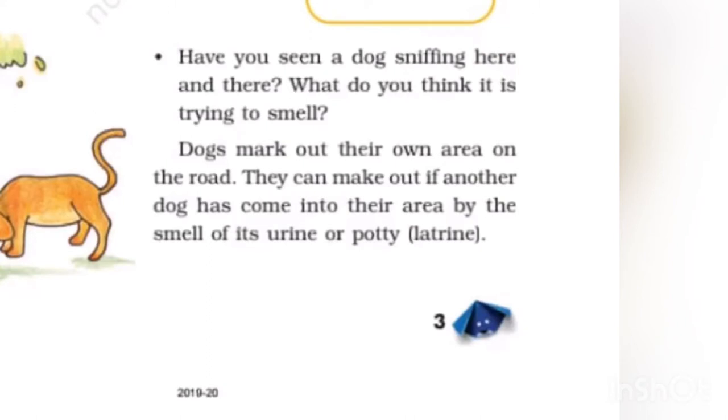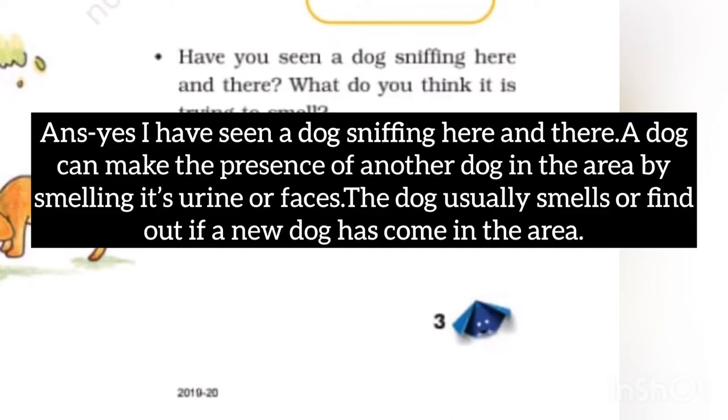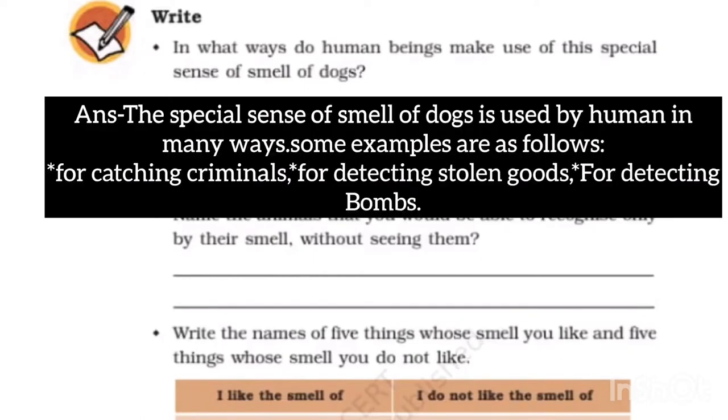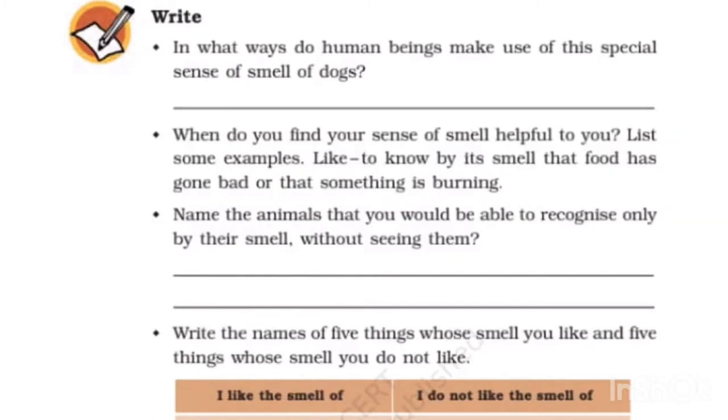Have you seen a dog sniffing here and there? A dog can detect the presence of another dog in the area by smelling its urine or feces. Dogs usually smell to find out if a new dog has come into the area. The special sense of smell of dogs is used by humans in many ways — for catching criminals, detecting stolen goods, and more.